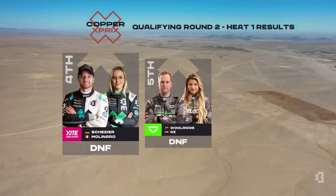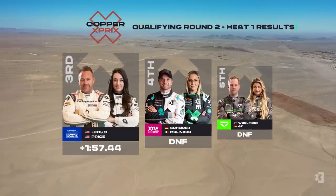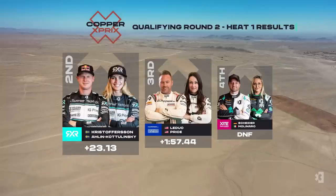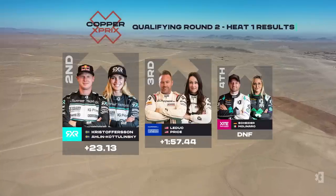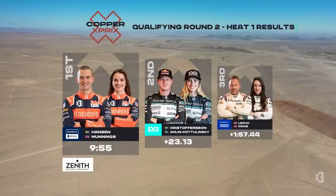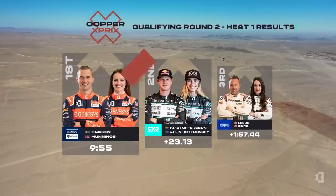Possibly the maddest race they've ever had in Xtreme E. P5 a DNF for Veloce. P4 a DNF for Excite Energy after contact in the switch zone. Chip Ganassi Racing a minute and 57 seconds back in P3. P2 for RXR — we'll see if anything else gets investigated. But out front, no issues: a win and a total turnaround — P1 for Genesis Andretti United.